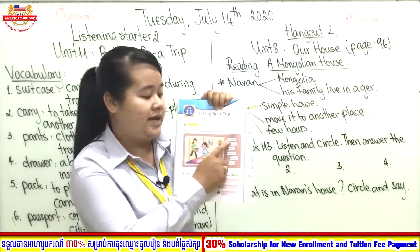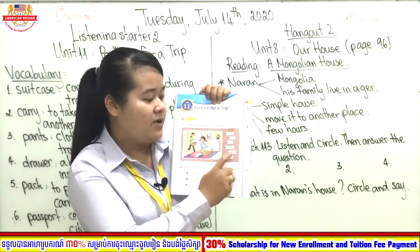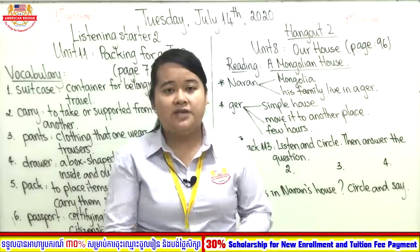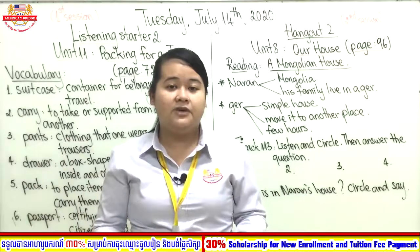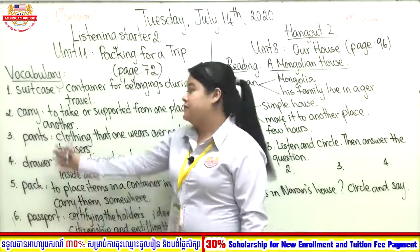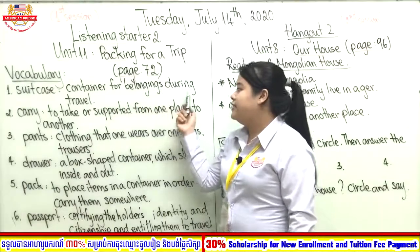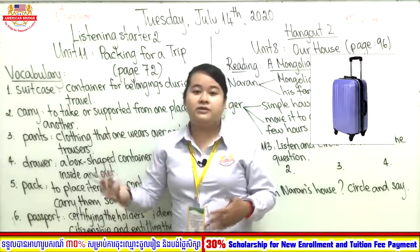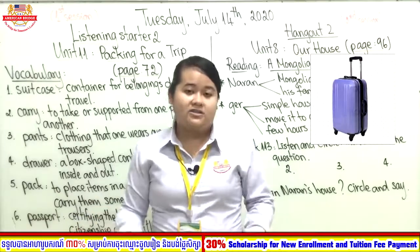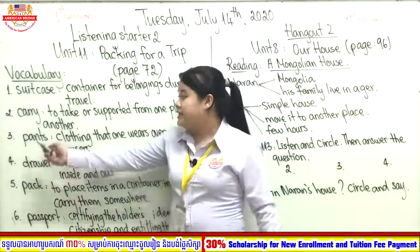Now let's look at our vocabulary for today. We have six words. The first one is suitcase. A suitcase is a container for belongings when you travel. When you go to another place you need a suitcase. Suitcase has the same meaning as luggage — you can put a lot of clothes inside it.